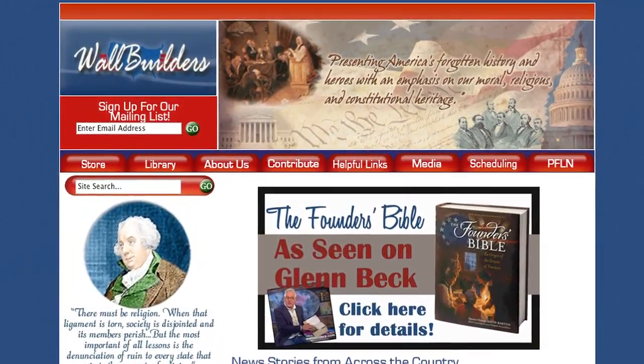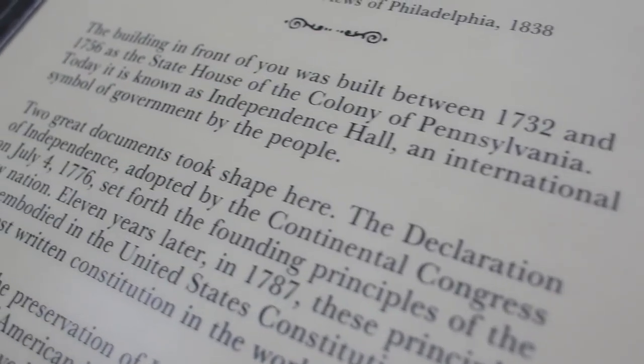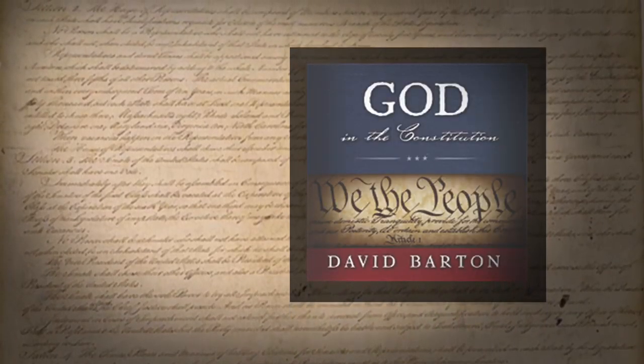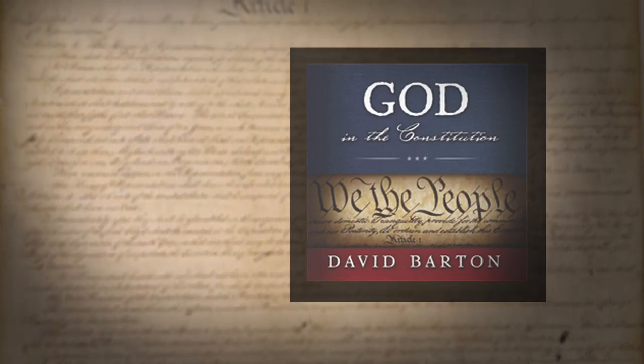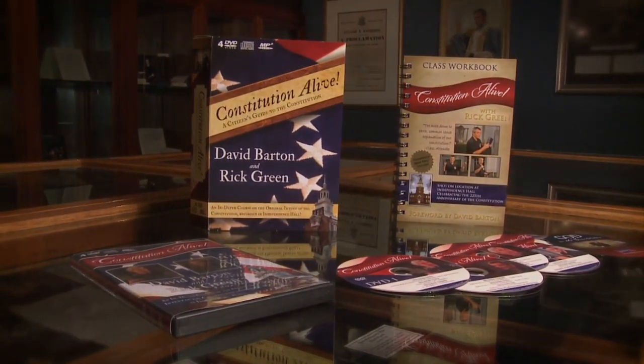Check it out at wallbuilders.com. The entire class is on DVD and on MP3, so you can watch those videos and get all the quotes and the powerfully inspiring stories that are shared with you at the library in Aledo at Wall Builders and also in Philadelphia at Independence Hall. But then you can also listen in the car for review. Additionally, we've got a bonus CD — God and the Constitution by David Barton. All of it available for you right now: Constitution Alive with David Barton and Rick Green. Here's a sneak peek.